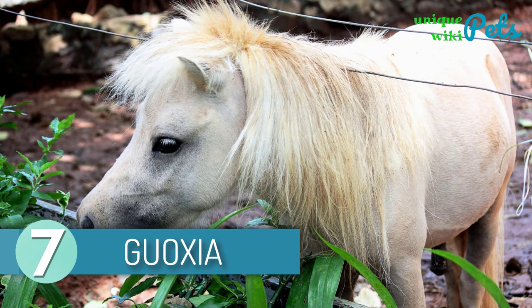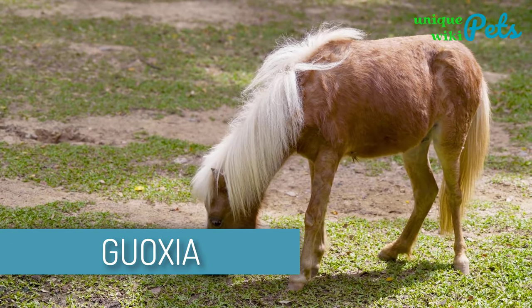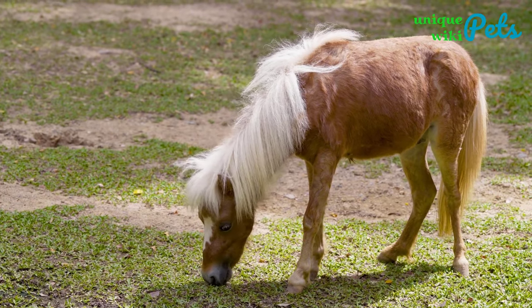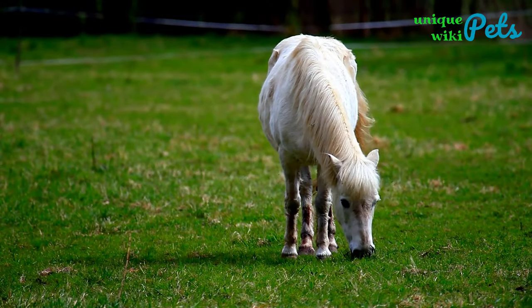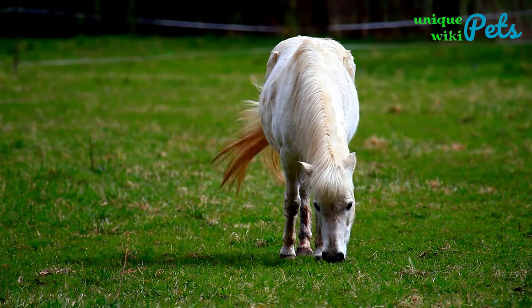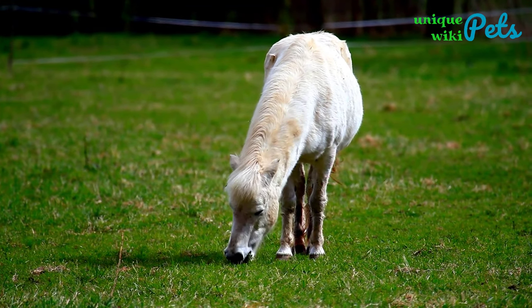7. Guaxia. The Guaxia horse breed first originated from the southern regions of China, and it is believed that they were discovered more than 200 years ago. They can be found in multiple colors including gray, roan, and bay. Guaxia Horse is popular and famous because of its small head, short neck, straight back, and small ears.